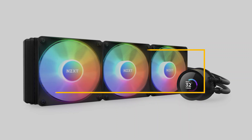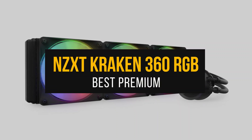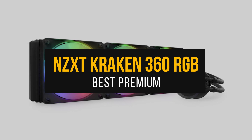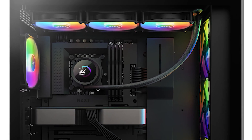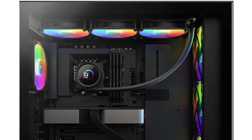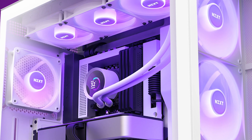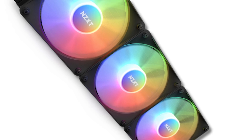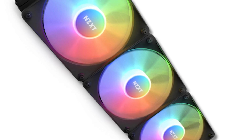Next, we have my pick for the best premium cooler for the 5800X, the NZXT Kraken 360 RGB. Gone are the days when you had to sacrifice looks for the sake of performance, or vice versa. The NZXT Kraken 360 RGB not only looks great, but it also performs really well, giving you the best of both worlds.